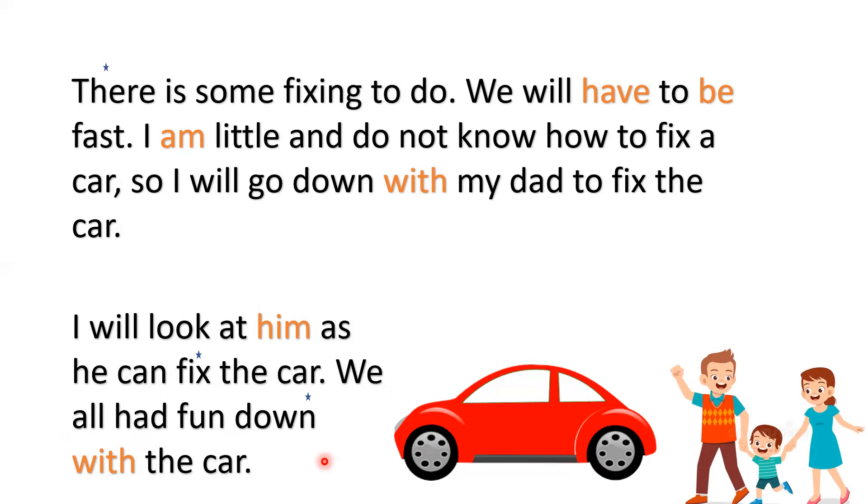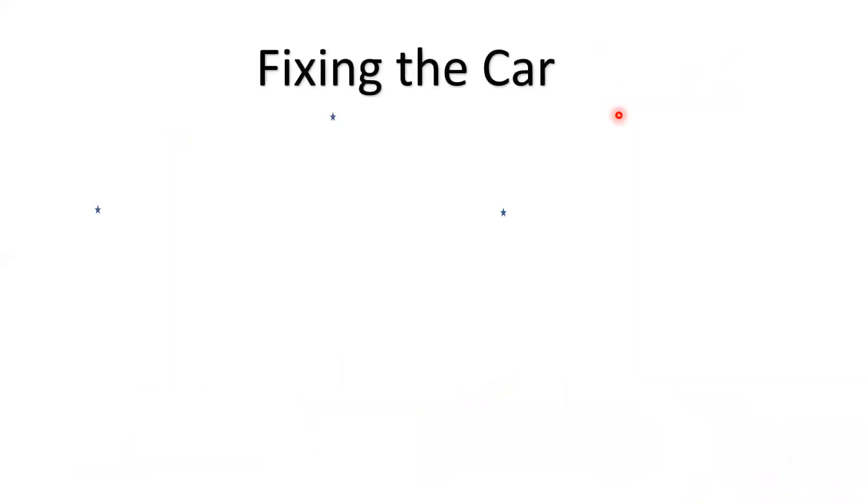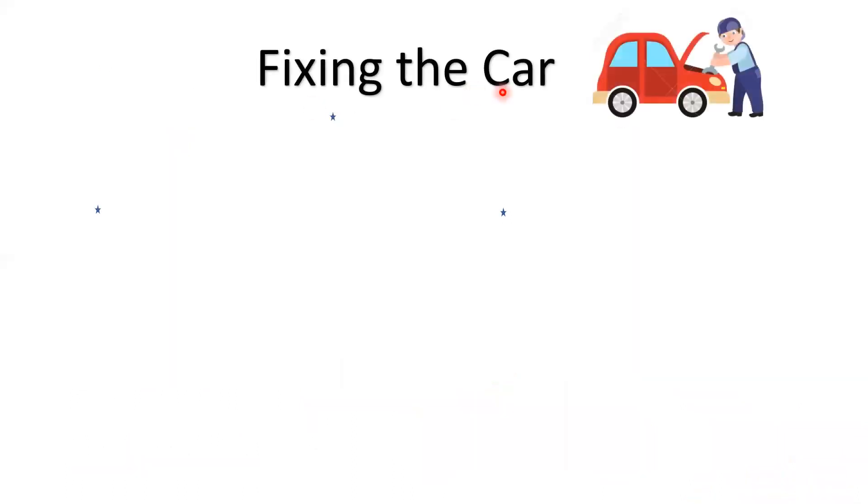Great, I hope you liked the story. Shall we read it again? Now that we are reading again, see the words which are in a different color. These are the sight words which we are learning today. Listen to them properly.